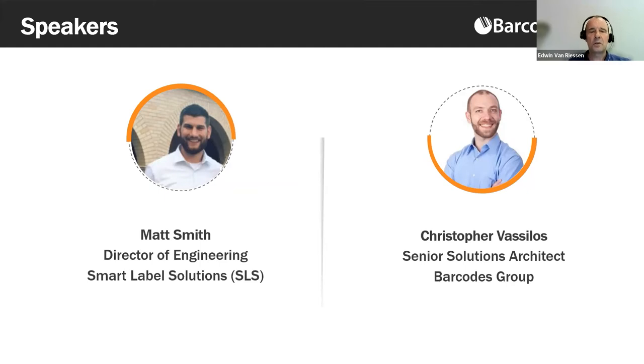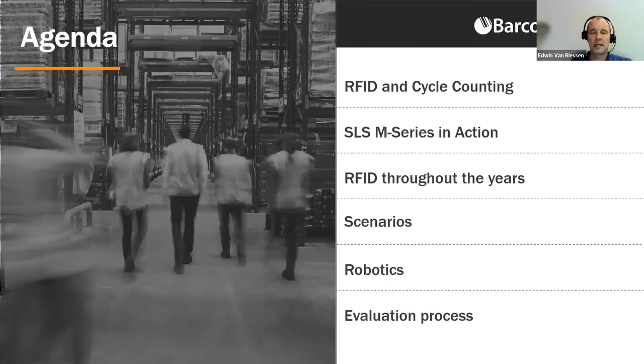As a Senior Solutions Architect with Barcodes Group, Chris Vazelos leads pre-sales discussions with AIDC customers. Focusing on RFID solutions, he's in charge of project discovery and definition, and defines system architecture, including hardware, software, tag, and service components. Thanks for joining us today, Matt and Chris.